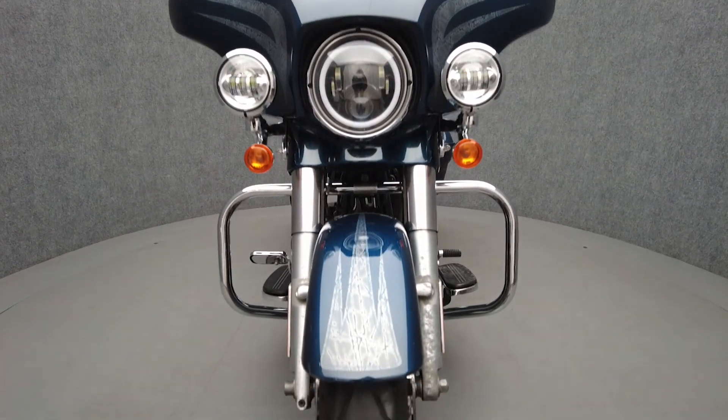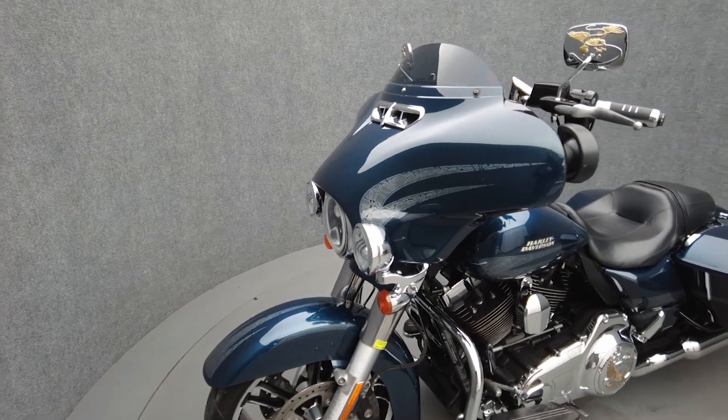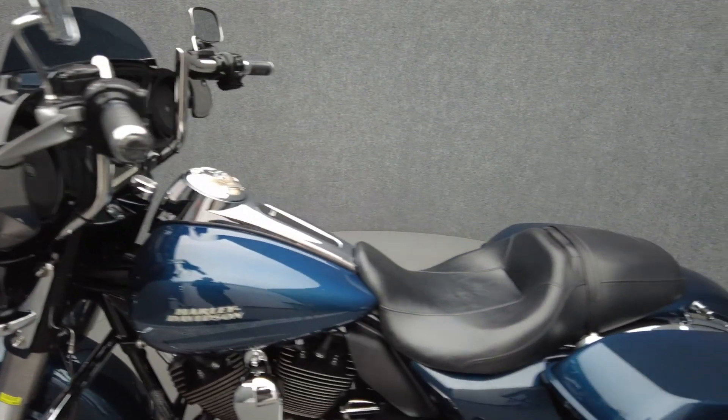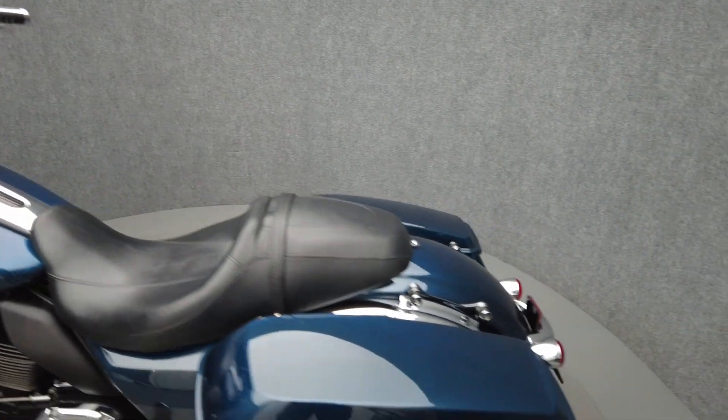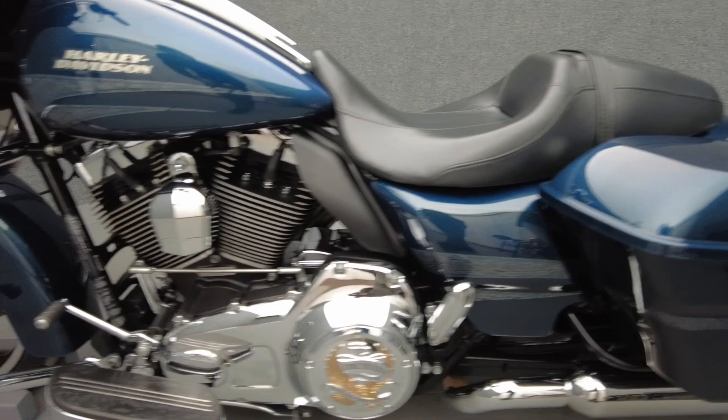Hot rod attitude and long-distance rideability are hallmarks of the Street Glide and make it an attractive option to riders. Powered by a 103 cubic inch V-twin motor, the Street Glide puts out 101 foot-pounds of low-end torque with a six-speed transmission. It has a 27-inch seat height and weighs in at 793 pounds.